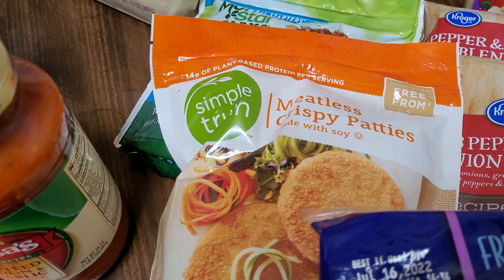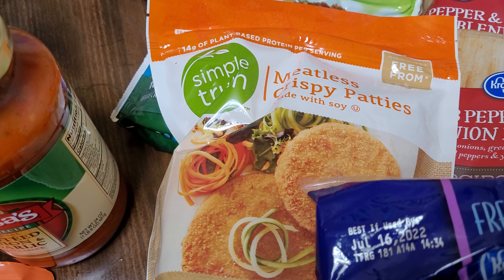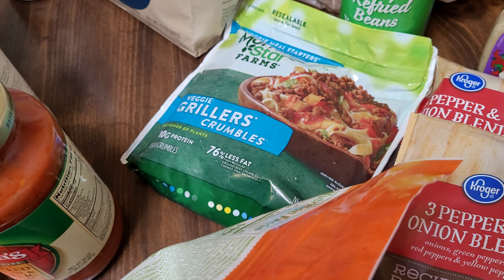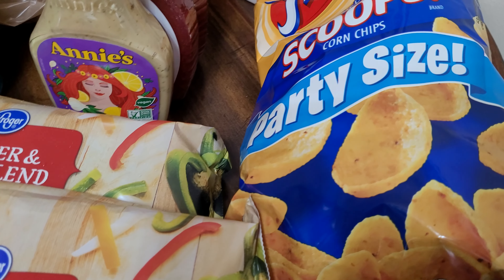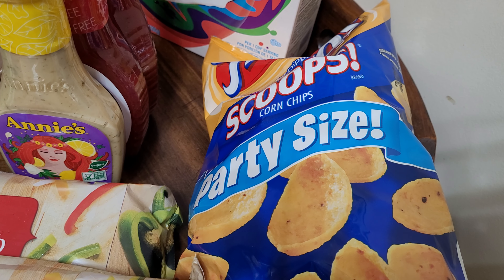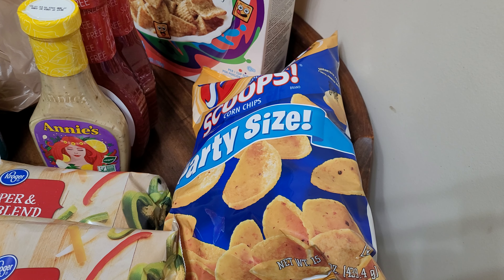I decided I wanted something different this week. Because I'm pre-diabetic I won't be eating it all the time, but I did get some meatless crispy patties from Kroger — basically like chicken patties. I also got MorningStar, which is for Wednesday's recipe, and refried beans which are also for Wednesday. I got the party-sized scoops to take along with me when I go to my concert tomorrow at the Great American Ballpark — the Def Leppard, Mötley Crüe, Poison, and Joan Jett concert.